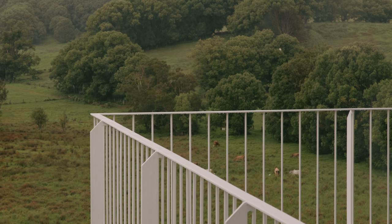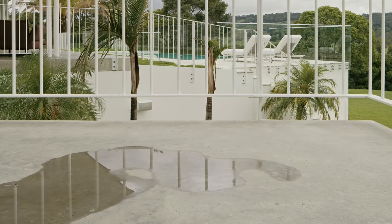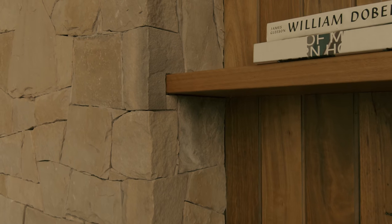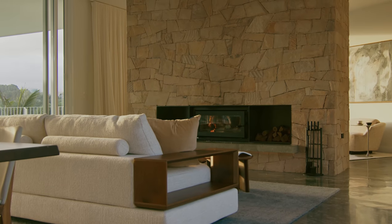All the materials were deliberately chosen to age well. Whether it's concrete, whether it was the tapware, whether it was timber used externally or the stone around the fireplace — all these materials are just going to age very gracefully over time.